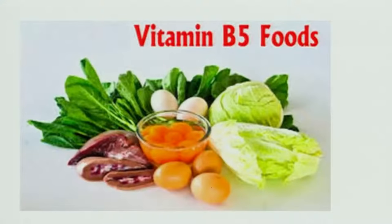These are the sources. You can see all the green leafy vegetables, cabbage and tomatoes, and non-vegetarian foods such as eggs, etc.